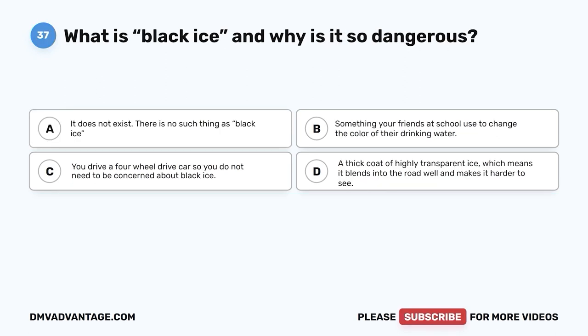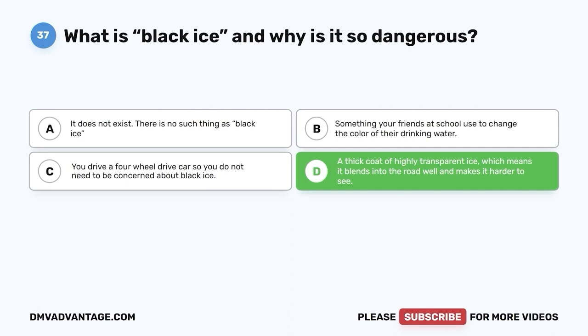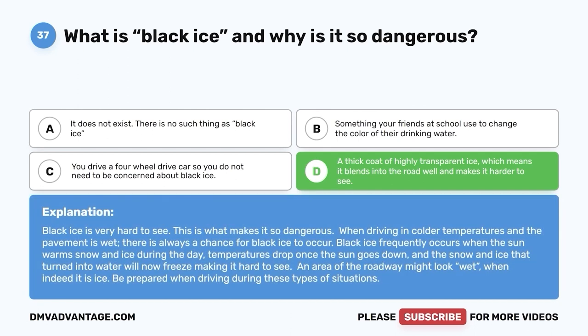Question 37: What is black ice and why is it so dangerous? A. It does not exist. B. Something used to change the color of drinking water. C. You drive a four-wheel drive car so you do not need to be concerned. D. A thick coat of highly transparent ice, which means it blends into the road well and makes it harder to see. The correct answer is D. Black ice is very hard to see, which is what makes it so dangerous. When driving in colder temperatures and the pavement is wet, there is always a chance for black ice. It frequently occurs when daytime warmth melts snow and ice, then temperatures drop after sunset and the water refreezes. An area of roadway might look wet when it is actually ice.